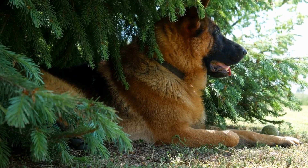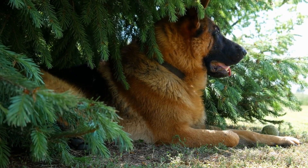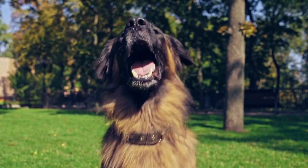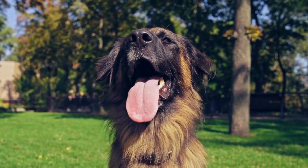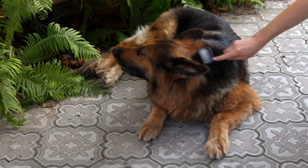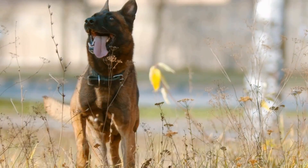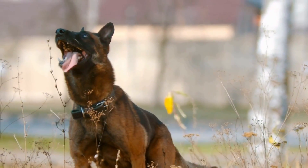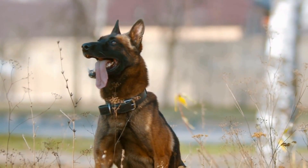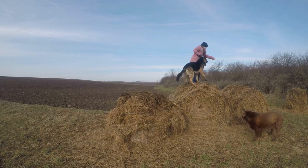Tip one: Use treats to reward good behavior. The most common way to reward good behavior in positive reinforcement training is with treats. When your dog performs the desired behavior, such as sitting on command or staying in a certain spot, give them a treat as a reward. The treat should be something that your dog really enjoys, such as a piece of chicken or some cheese. Make sure to give the treat immediately after the dog performs the behavior, so they understand why they are being rewarded. Over time, you can gradually reduce the frequency of treats as the behavior becomes more ingrained.